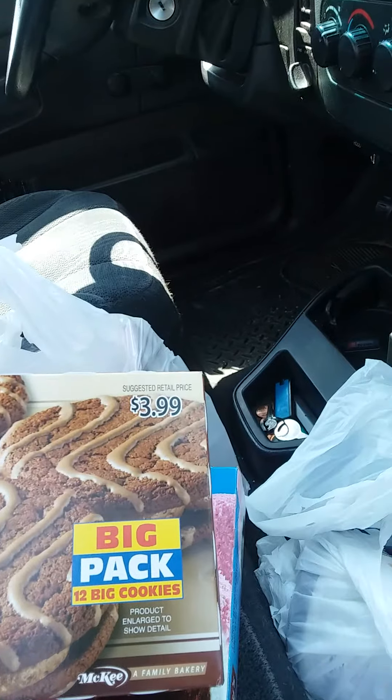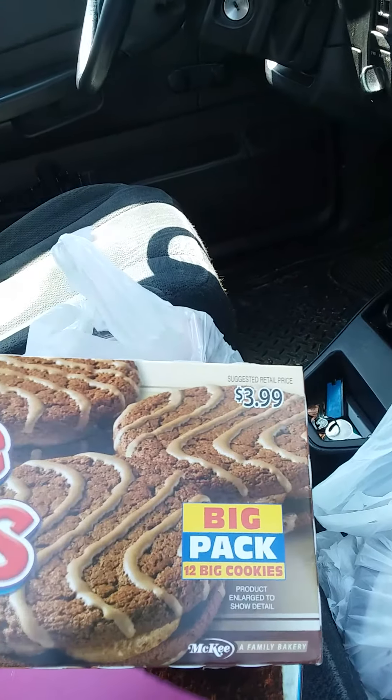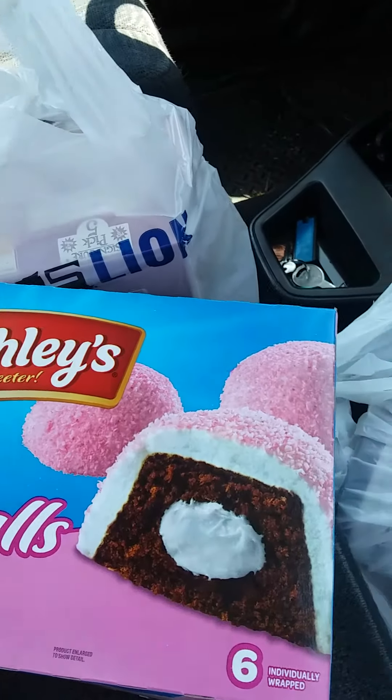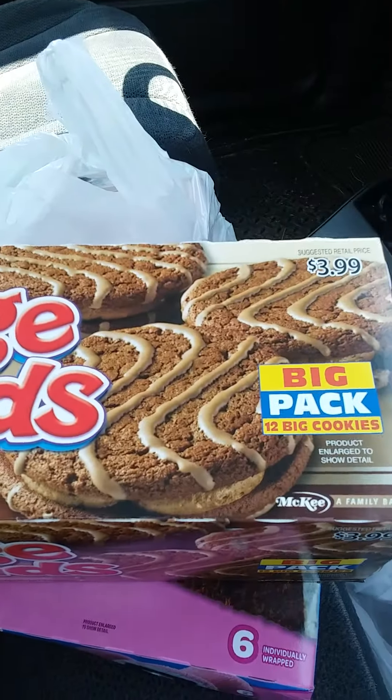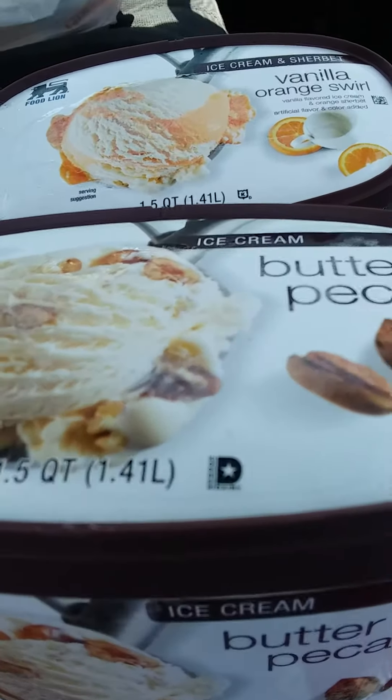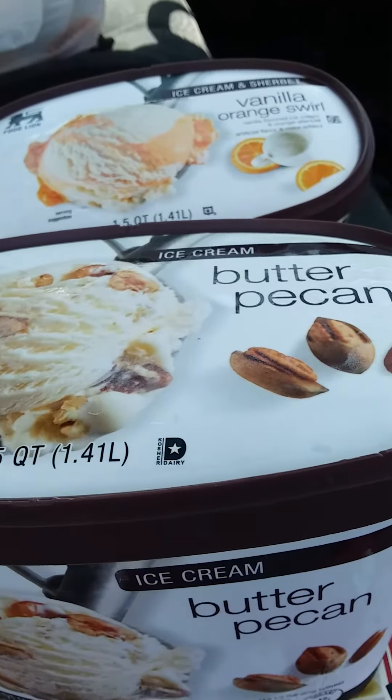I got the big pack — 12-count of fudge rounds — and then I got James the snowballs, because this is his favorite cookies. Okay, I'll be back with the cold stuff.